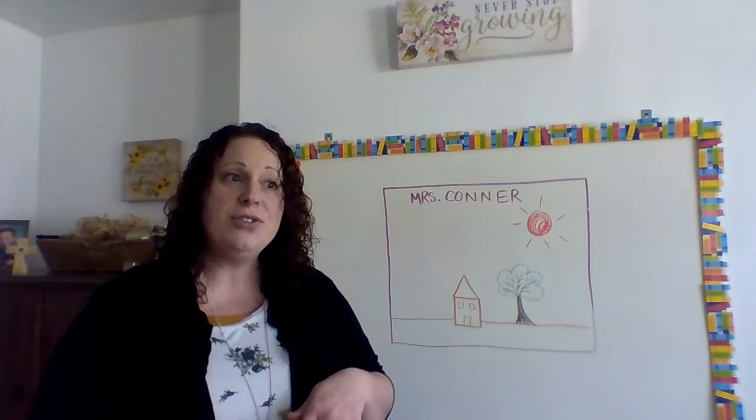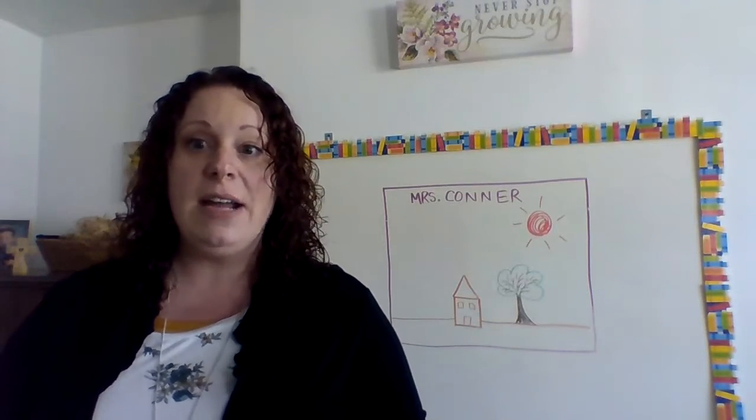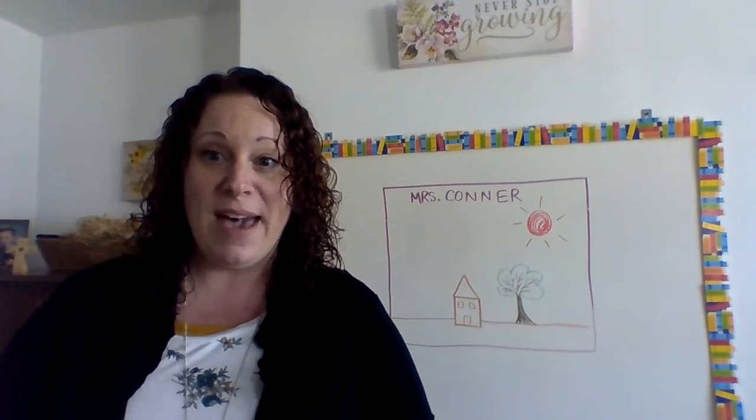Make sure you use some color, and then you can send it to me. You don't have to draw a ton of stuff — just maybe one thing that you found. If you want to draw more, that's fine, but draw at least one. Okay, bye for now!